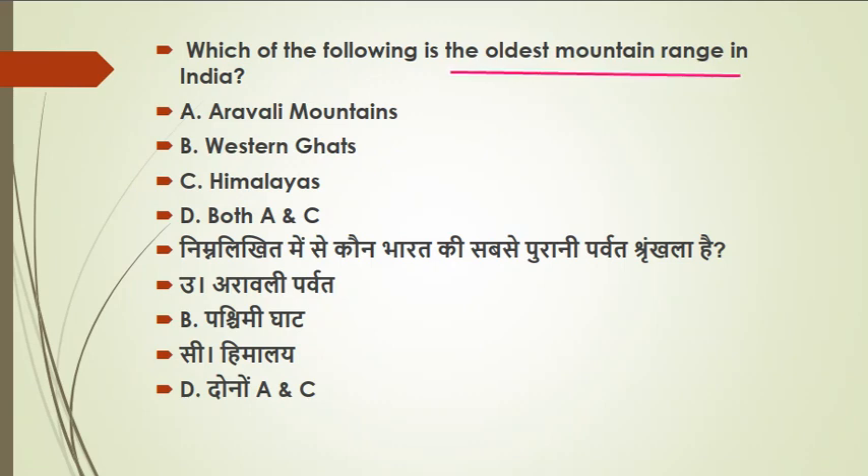The next question: which of the following is the oldest mountain range in India? The oldest mountain range runs in the south-west direction, starting from Haryana, through Rajasthan and Gujarat. The highest peak is called Guru Shikhar, which is approximately 1,722 meters in height. This is the Aravalli range.